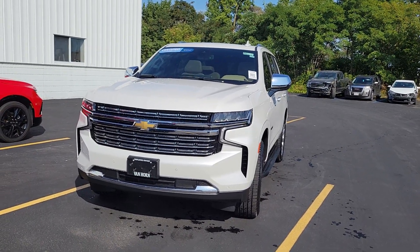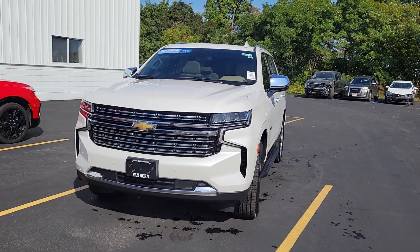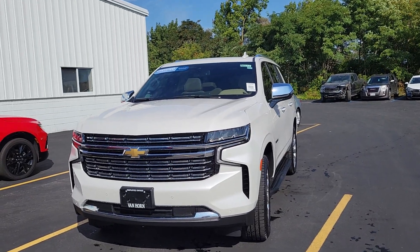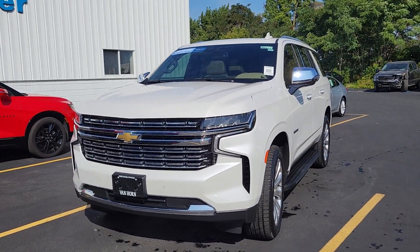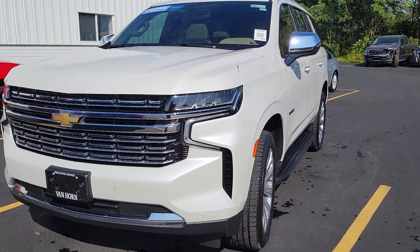Good morning, this is Jacob over at Van Horn Chevrolet in Plymouth, Wisconsin. I've got this beautiful 2021 Chevrolet Tahoe Premier. It is a certified pre-owned vehicle. I'm going to be doing a walk-around video for you guys today. I'll do my best to point out any blemishes that I do see. So let's get this thing started.